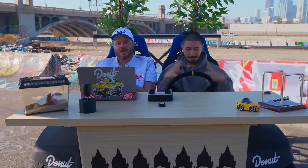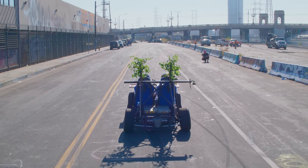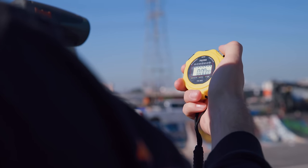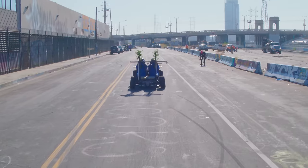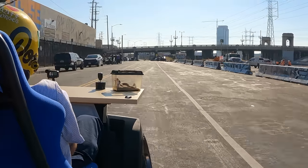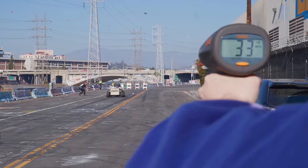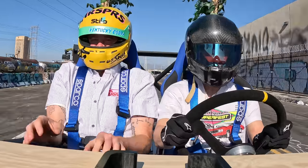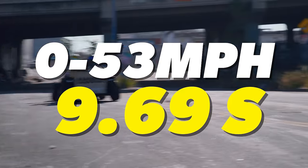And that brings us to this thing we're sitting in. It is time to set the world record for world's fastest talk show desk. Are you guys ready? Three, two, one, go! We hit zero to 53 in 9.69 seconds. That's a good record.